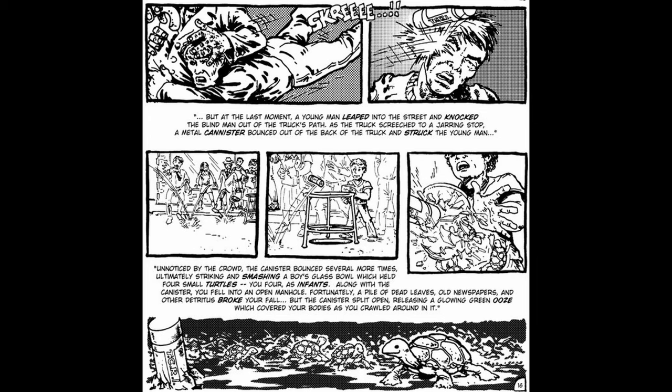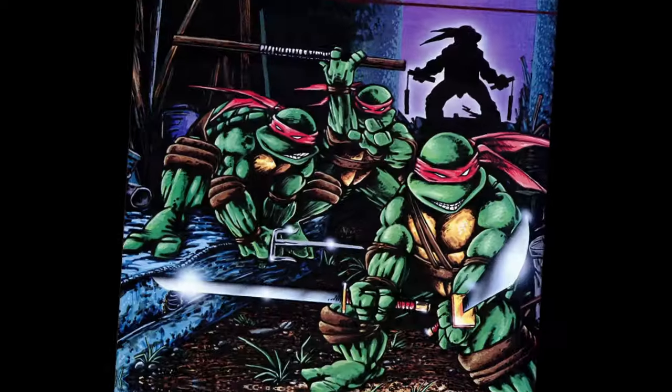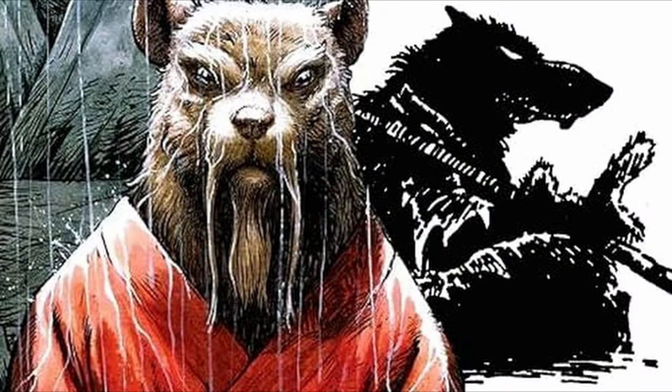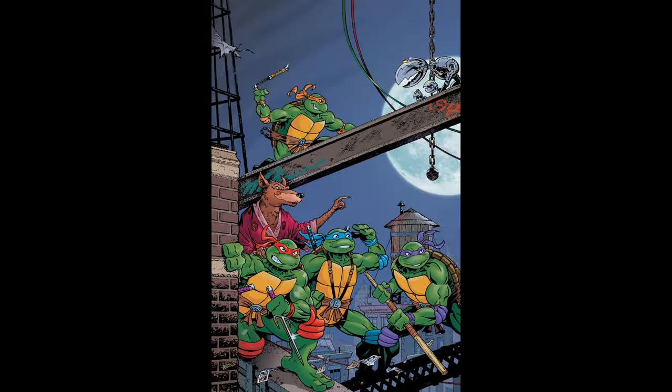In the case of the Teenage Mutant Ninja Turtles, the truck carrying the radioactive material caused a canister of mutagen to fall into a sewer where four baby turtles and a rat were exposed to it. The mutagen caused them to mutate into humanoid forms with increased intelligence and the ability to speak. Splinter, the mutated rat, trained the turtles in ninjutsu, and they became the Teenage Mutant Ninja Turtles, fighting crime in New York City.